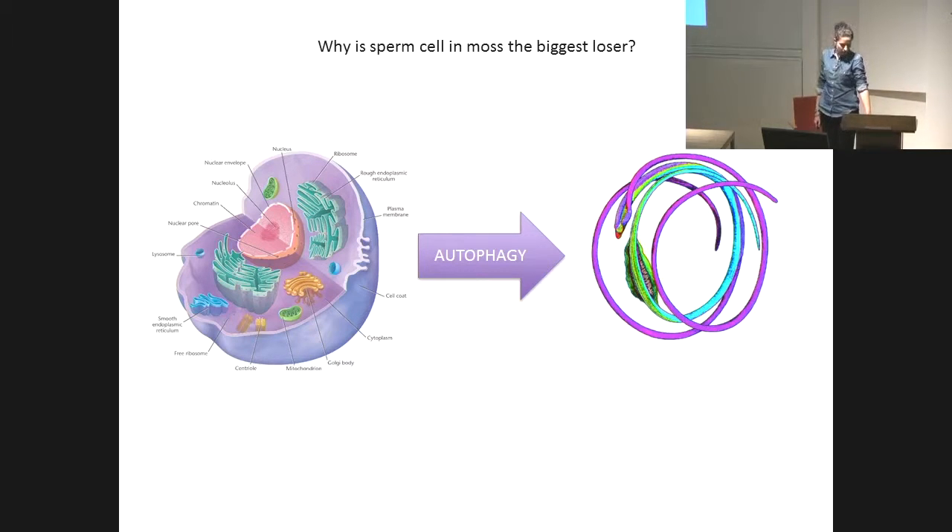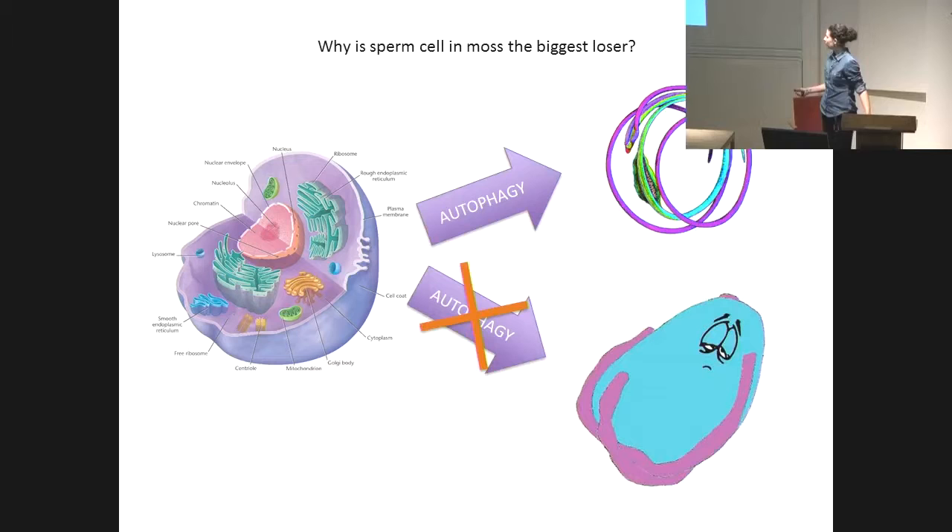And how do we know that? We know that because if we genetically block autophagy in the cell, what we have instead of this nice shape is this other one. So the cell is sad because it's fat, cannot swim, and cannot fertilize the egg.